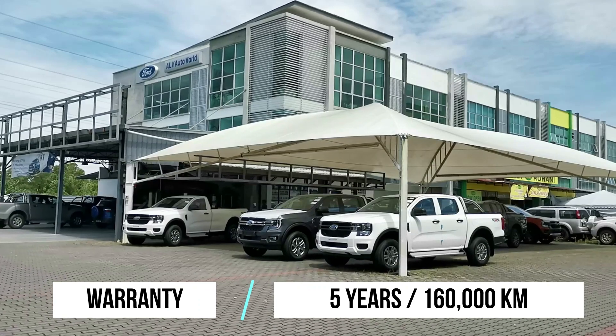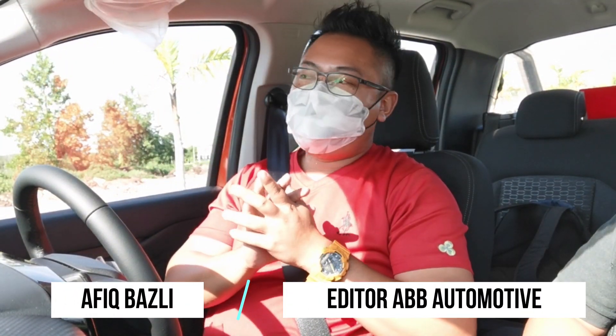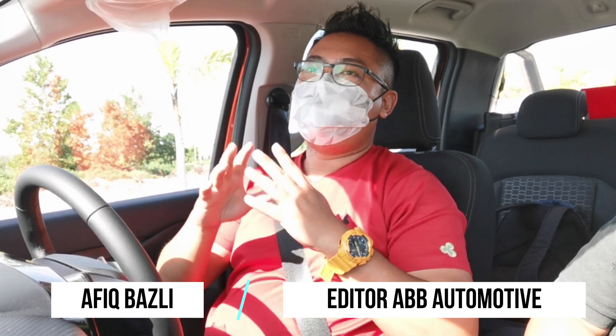All Ford Rangers in Malaysia come standard with a five-year or 160,000-kilometer warranty, whichever comes first. Now driving the new Ford Ranger — the model I'm in right now is the XLT Plus. The range starts with XL, then regular XLT, then this XLT Plus, and at the top is the Wildtrack. Coming soon there will also be the new Raptor, but that's a whole separate video. This XLT Plus is powered by the 2.0-liter bi-turbo engine with the 10-speed automatic — the same drivetrain found in the Wildtrack.